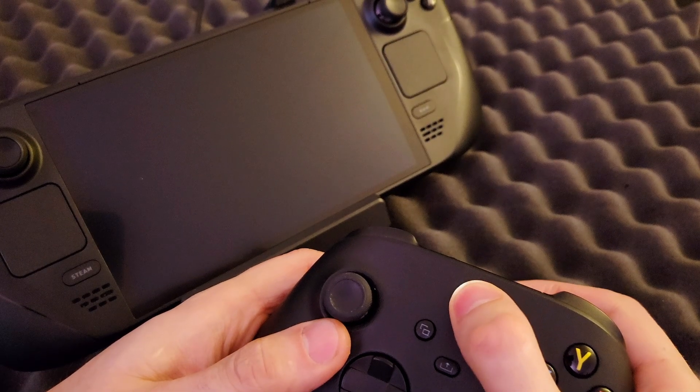Overall, these changes have made the Steam Deck OLED an even more attractive option for playing games on the go. The LCD version of the Steam Deck is still great value and a very capable device. When considering either upgrading to an OLED model or purchasing a Steam Deck for the first time, it will be up to you to decide whether these updates are worth your money.